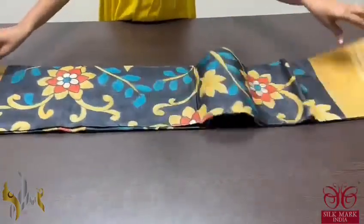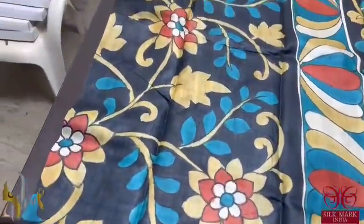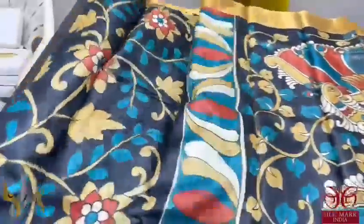Pure Tassar Silk Sari, premium quality, hand painted — Kalamkari concept hand painting done very beautifully on Tassar. Black sari with fully hand painted creepers and floral pattern. A very different combination — almost a light goldish yellow color is used for the painting as well as the borders.